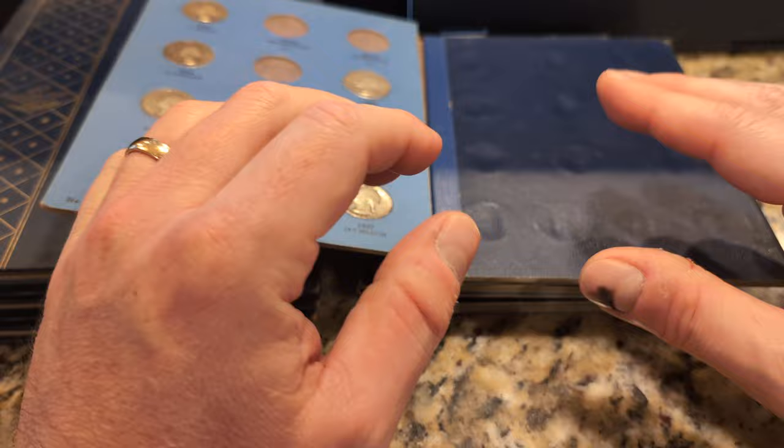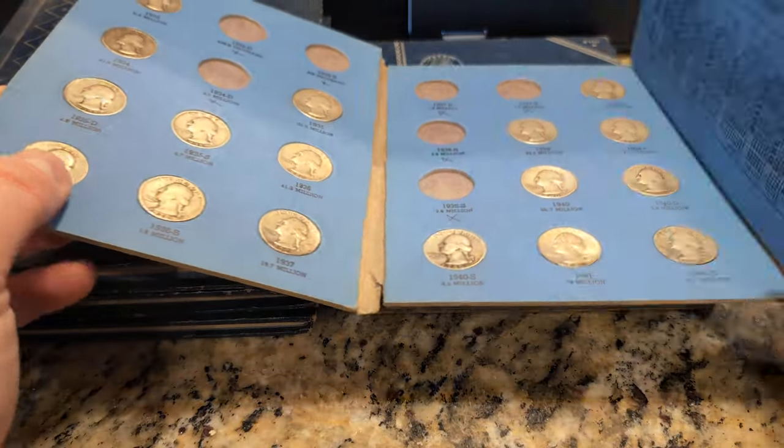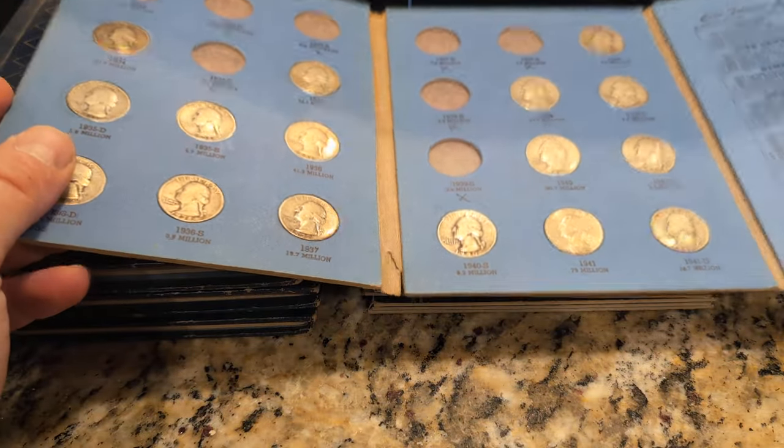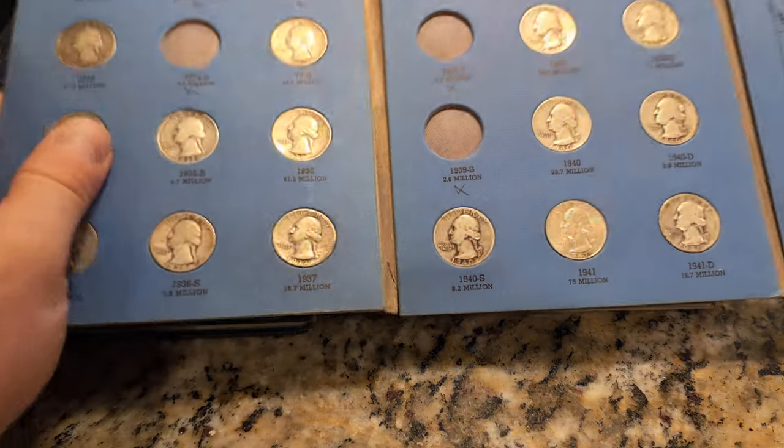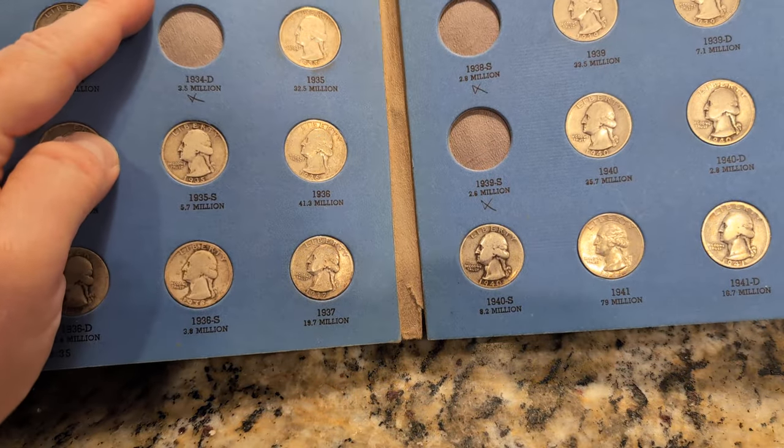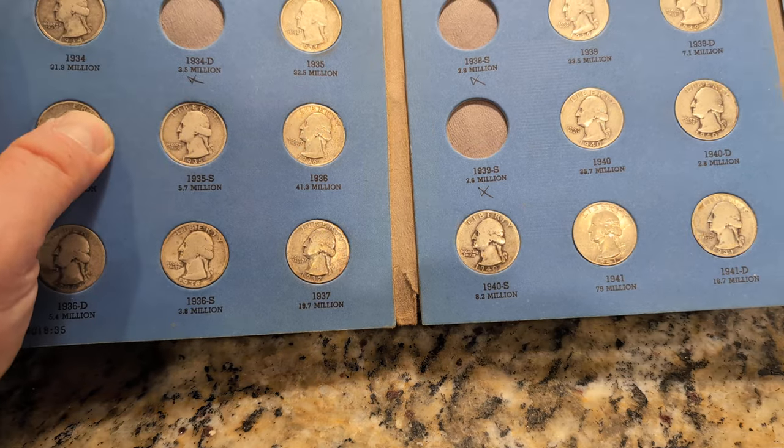I'm not familiar with every specific year of each of these denominations. There's probably some key dates in here. I assume the ones that are missing are the more expensive ones, like the 1932D, 1932S, and 1934D.